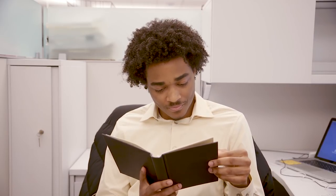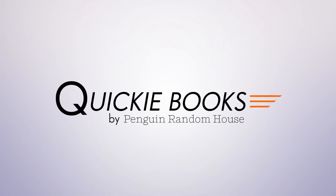I just finished Middlemarch. I just finished Gravity's Rainbow. I just finished War and Peace. Quickie Books — the most important innovation in reading since the printing press. And a whole lot faster.